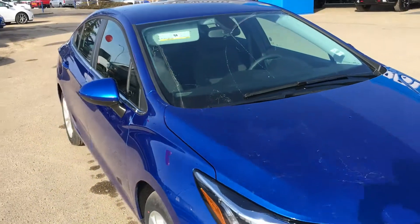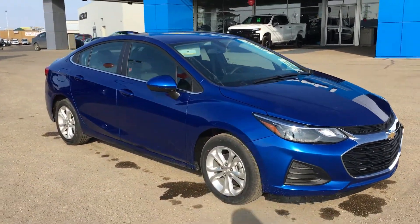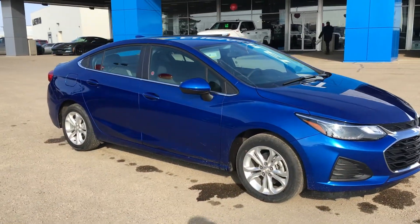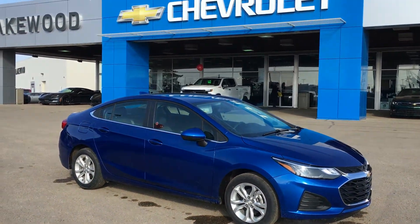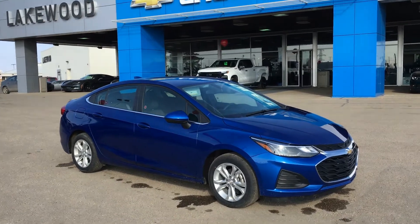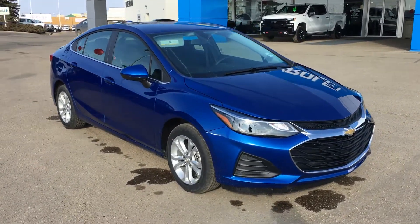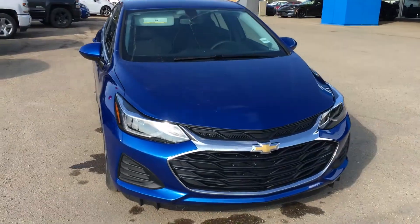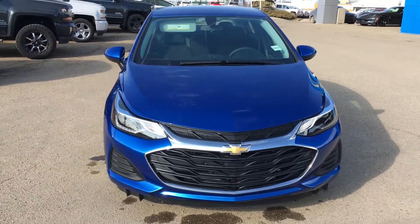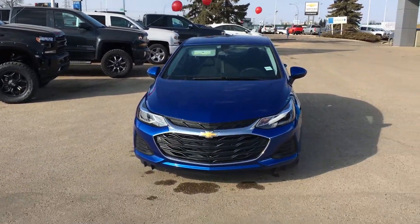Sometimes it's the smallest detail that will catch your eye, but this whole vehicle is pretty eye-catching. This is the 2019 Chevrolet Cruze LT in Pacific blue metallic, currently available here at Lakewood Chevrolet on the corner of 91st and 34th. Why don't you come on by and take this vehicle for a test drive, or visit us at lakewoodchev.com or on Facebook. Everyone likes balloons, so come on down today!